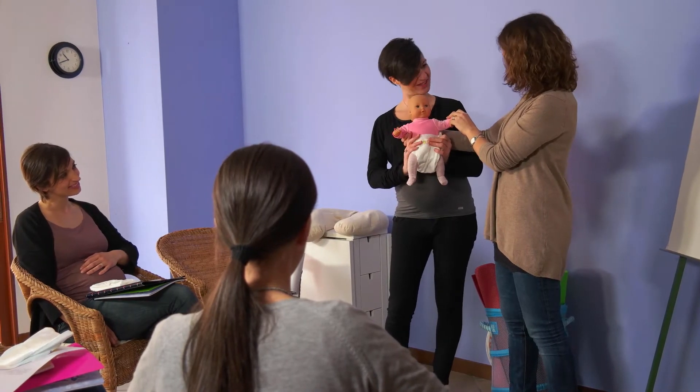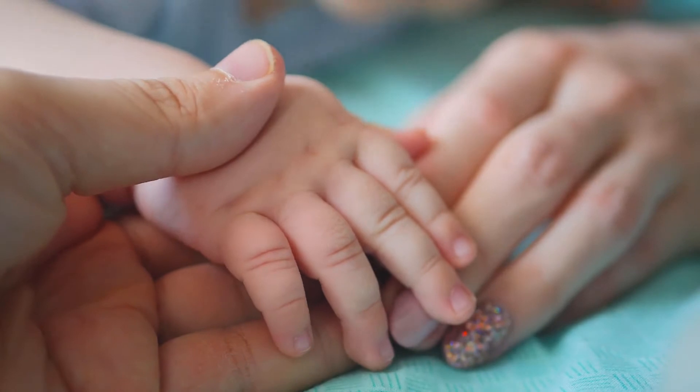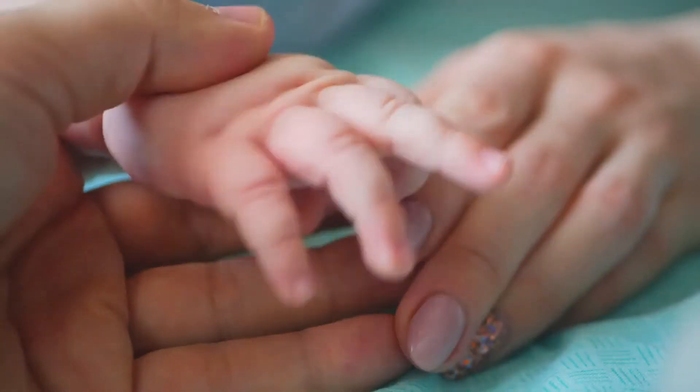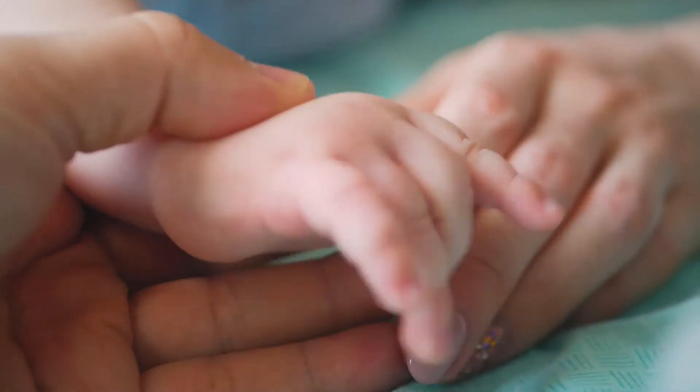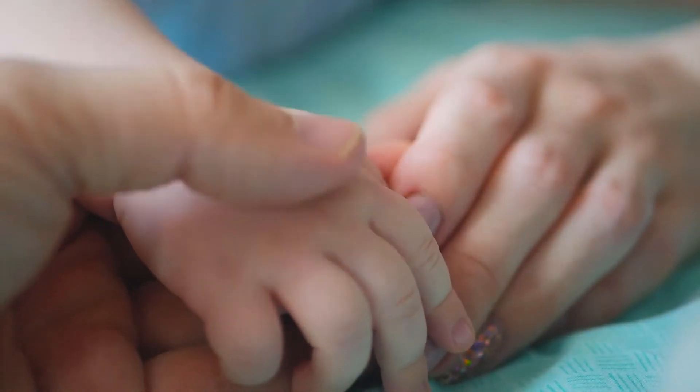Kinsa turned the first device you grab when sickness strikes — the thermometer — into a support system to help keep your family healthy. Kinsa's newest ear thermometer supports you from the first sign of illness through recovery and beyond, by focusing on what's most important: what to do next.